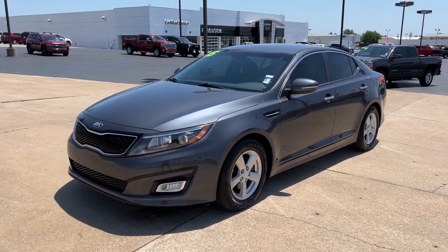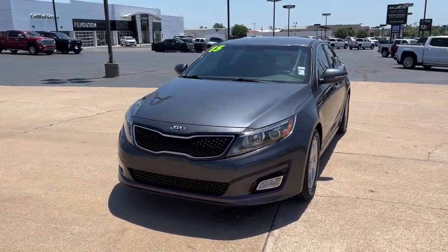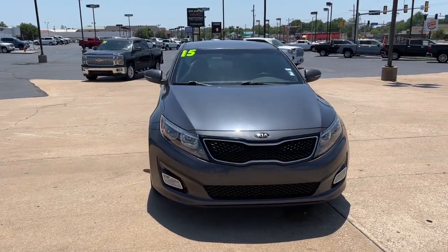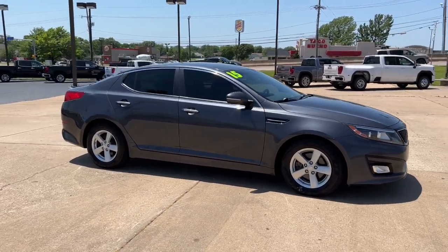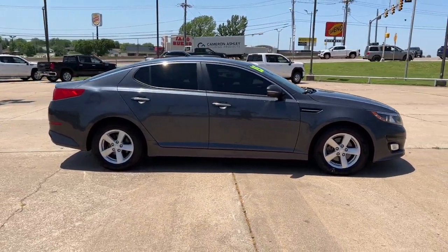Take a moment to check out the 2015 Kia Optima. This vehicle still has fewer than 110,000 miles on the clock, so it won't last long. Take a closer look at this handsome and capable Optima.